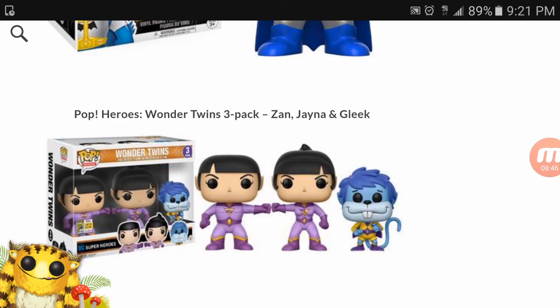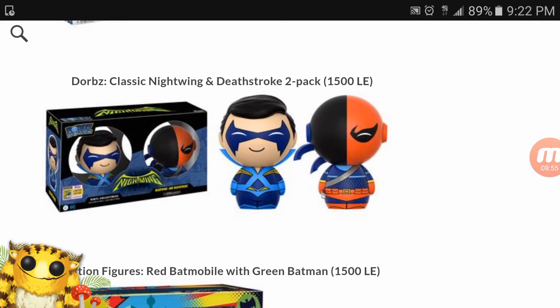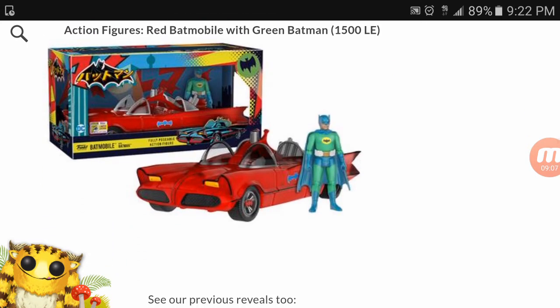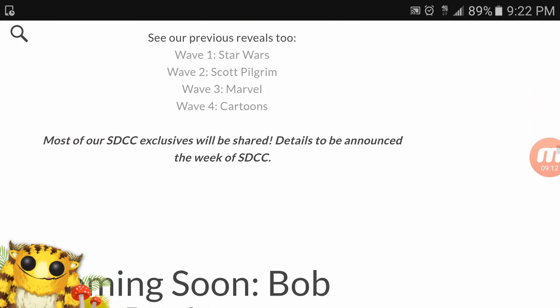Sorry — the Wonder Twins is the last one, not Twin Peaks. It's a three-pack, and then we got Dorbz. We also have a Nightwing and Deathstroke two-pack — unfortunately that's a limited edition run of 1,500 pieces, only available at the con. There's also a 1,500-piece limited edition red Batmobile action figure, also con-exclusive only.